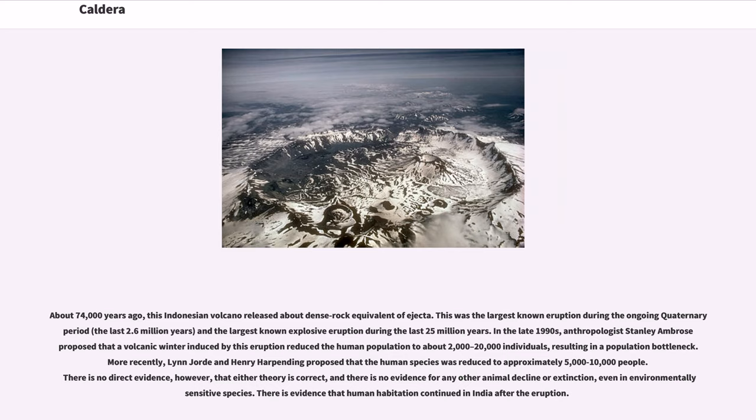The Lake Toba eruption was also the largest known explosive eruption during the last 25 million years. In the late 1990s, anthropologist Stanley Ambrose proposed that a volcanic winter induced by this eruption reduced the human population to about 2,000 to 20,000 individuals, resulting in a population bottleneck. More recently, Lynn Jorde and Henry Harpending proposed that the human species was reduced to approximately 5,000 to 10,000 people. There is no direct evidence, however, that either theory is correct, and there is no evidence for any other animal decline or extinction, even in environmentally sensitive species. There is evidence that human habitation continued in India after the eruption.